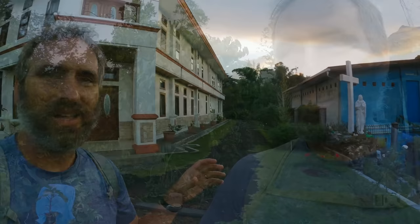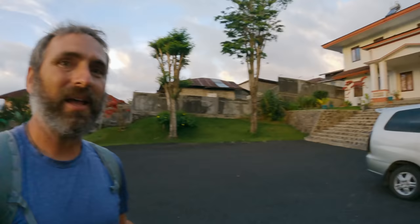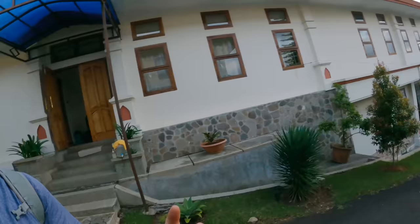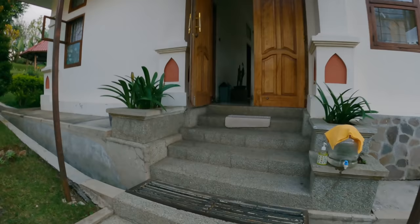Welcome to the hotel operated by nuns — we are at the Santa Maria Convent here in Rutang. It's very pretty. We just pulled in and we'll see about getting a room. Let's find the front desk — check in here with the blue awning.